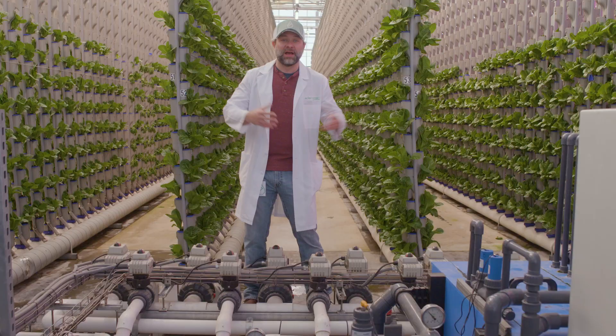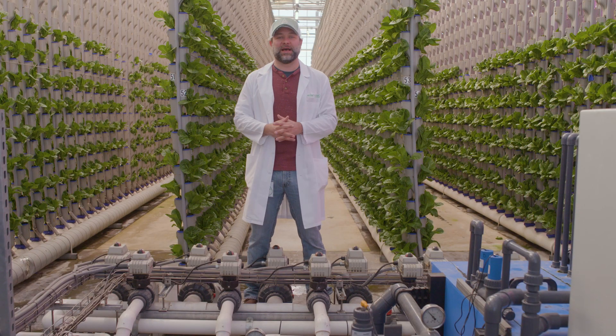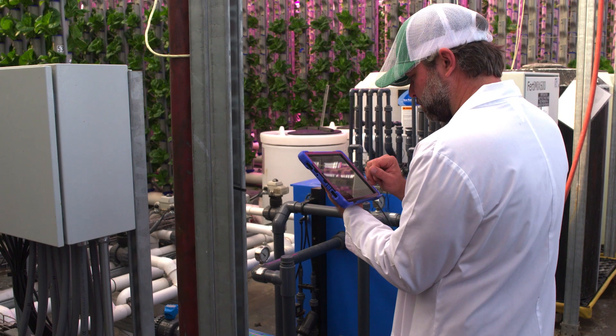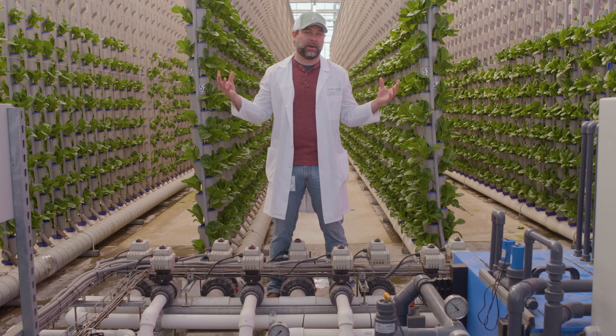Hey everybody, welcome back to Spill the Greens. My name's Aaron and I'm the Director of Horticulture here at Eden Green Technology. As you can see behind me, vertical farming has risen to great heights in the past few years. New technologies, systems, and tools are allowing growers all over the world to use new techniques growing better plants anywhere.